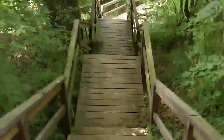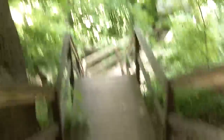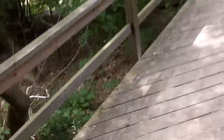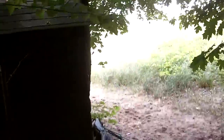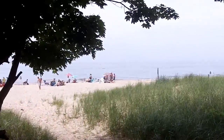Here are the steps down — as you can see there are intermediate platforms. I once counted the steps and I believe it was 60 stairs total down to the beach. This is a former pump house, and there's the beach.